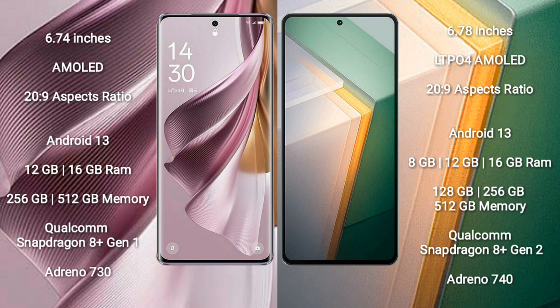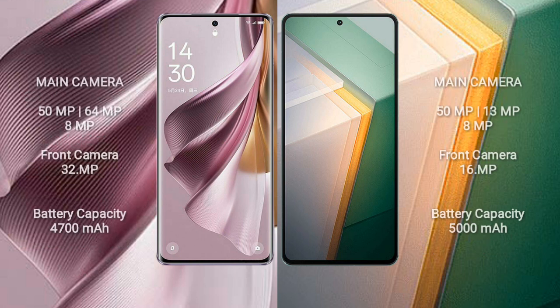The Vivo iQOO 11 comes with 8GB, 12GB, and 16GB RAM, with 128GB, 256GB, and 512GB internal storage options. It is powered by the Qualcomm Snapdragon 8 Gen 2 processor with Adreno 740 GPU.